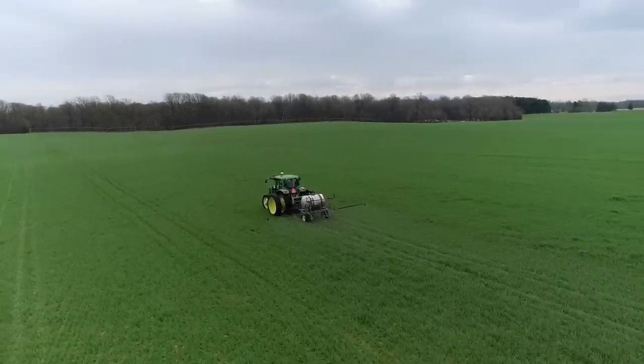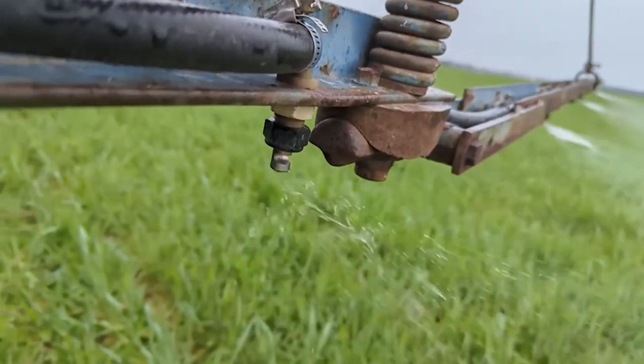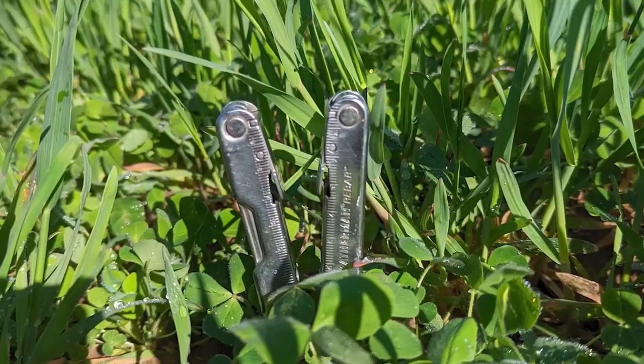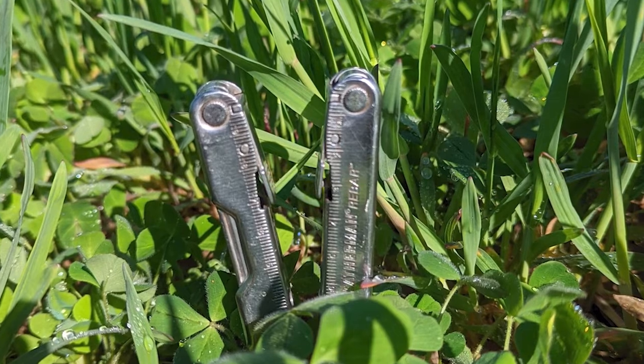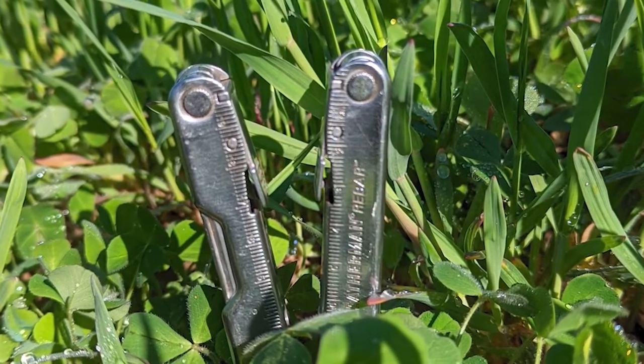This farm is dedicated to rejuvenating the soil ecosystem. We stimulate the soil microbiome by introducing biological inoculants that restore soil diversity and begin to reverse degradation done by years of tillage. However, soil amendments alone are not enough.